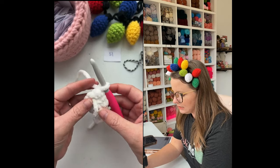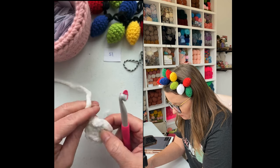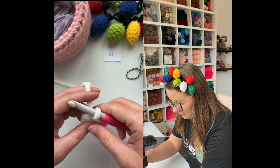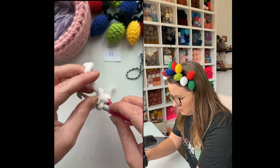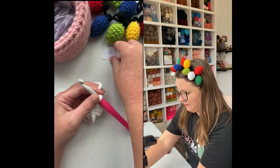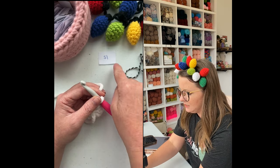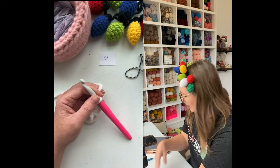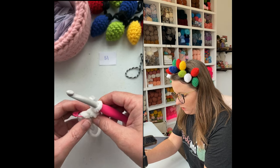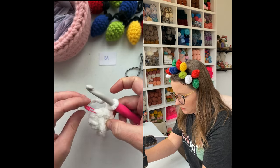Let's go ahead and move on to row two. I'm going to grab my stitch marker. My last stitch is right here — that's where I'm going to put my stitch marker. That helps me know where the row ends. I'm going to join in the top of the first stitch, chain one, and turn our work. For row two, we are going to increase in each stitch all the way around.